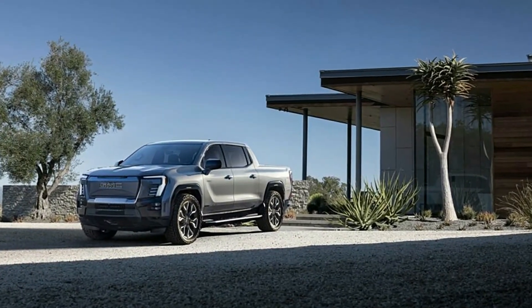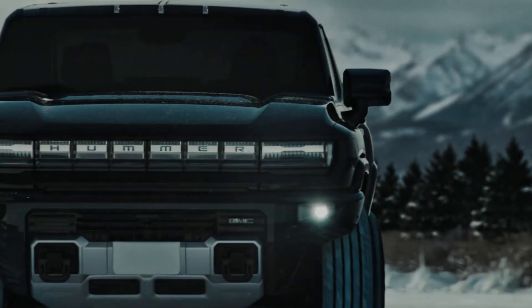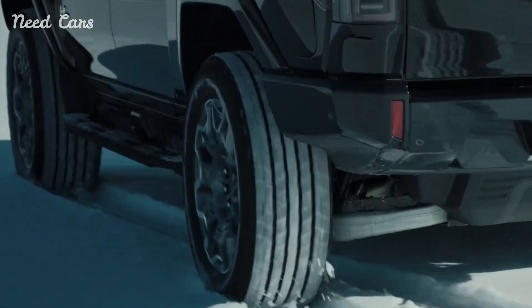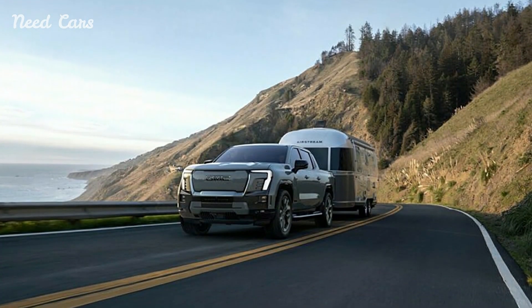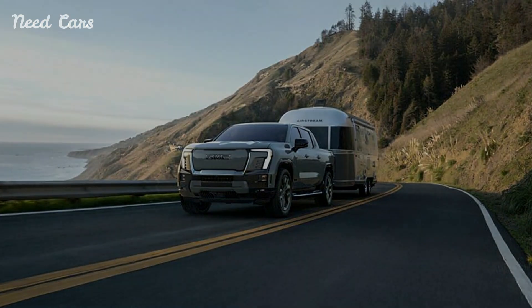After a brief delay, GMC is revving up for the launch of the Sierra EV Denali Edition 1 this summer. The wait seems worthwhile, as the company has not only cut prices but also extended the truck's range.